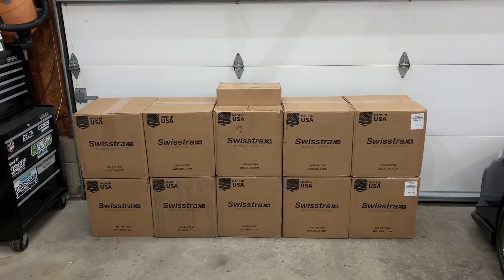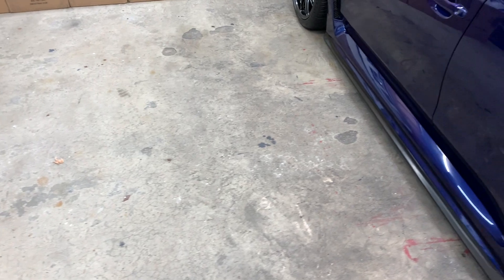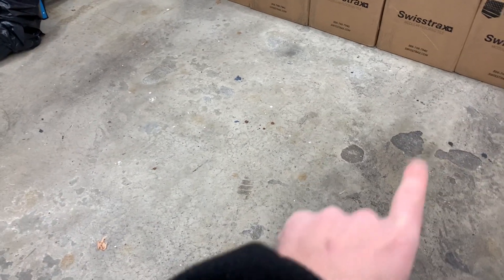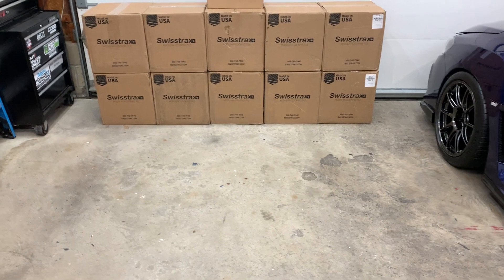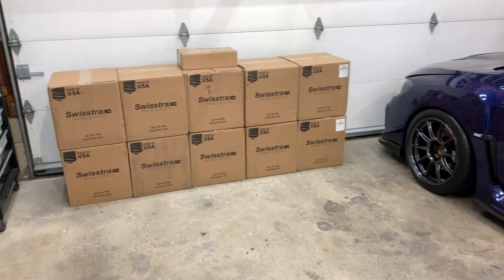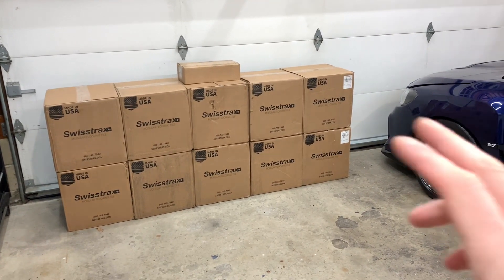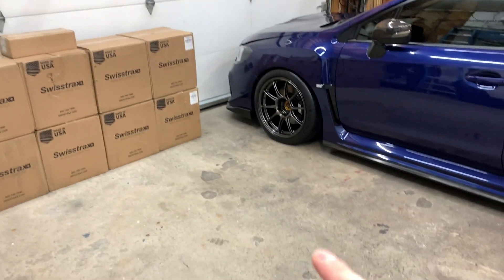I also want to cover why I didn't choose other flooring options. I have a typical looking garage floor — nothing to write home about. This is the original concrete floor built when the house was built in the 80s. It's old, it looks gross, there are stains and a few chips. Being a car guy who spends a lot of time in the garage, doing a nice floor is something I've always wanted. There are a lot of options, but I ultimately chose Swisstrax.